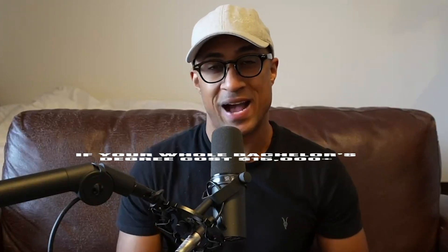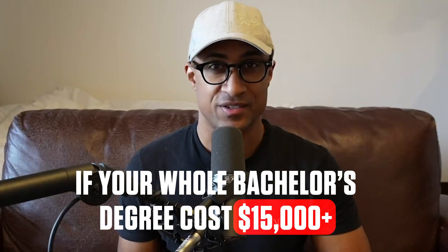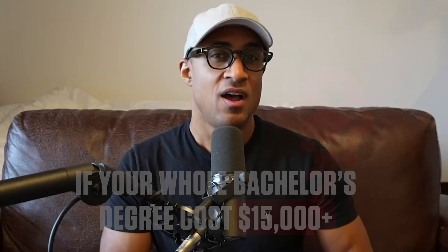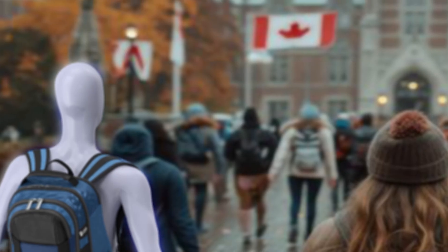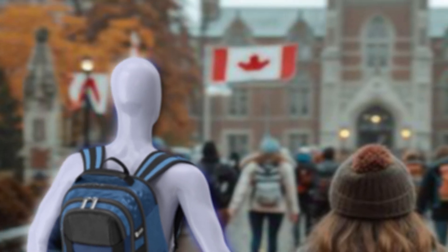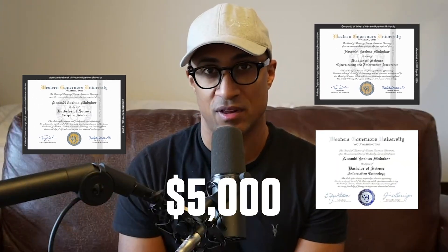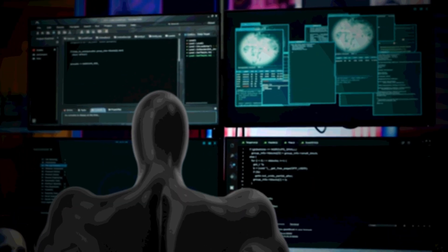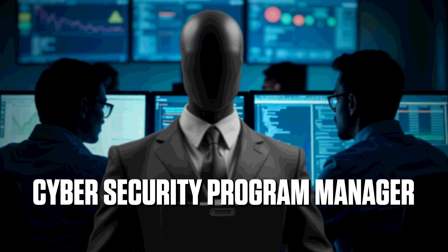I have some pretty strong opinions on education, one of which being: if your whole bachelor's degree costs over $15,000, it's kind of crossing into borderline scam territory. Of course there are exceptions if you want to go to an Ivy League school, but generally speaking your degree shouldn't cost that much. I personally hold three degrees from one of the schools on this list, and none of those cost me over $5,000 to complete. I've had some pretty decent jobs after graduating — principal security analyst, cybersecurity program manager, and senior information security engineer.